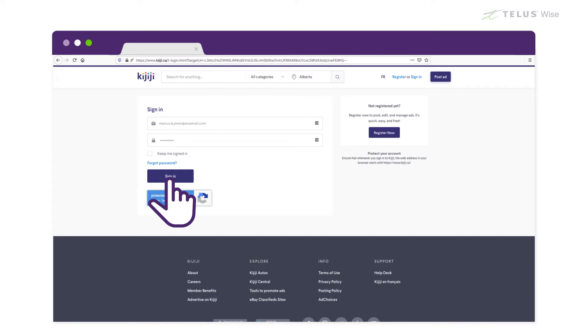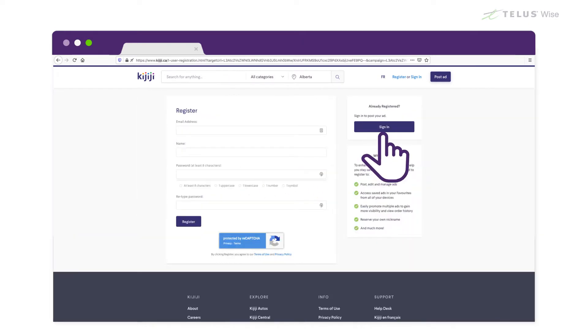If you're not already registered, you'll need to click on Register and make a new account, where you'll be asked to fill out an online form.